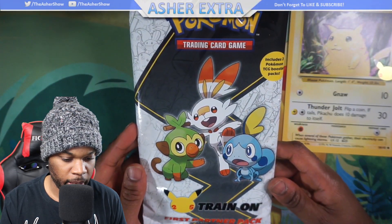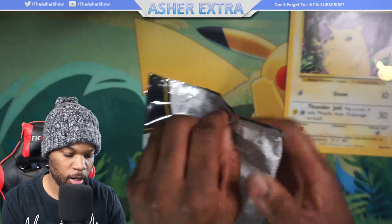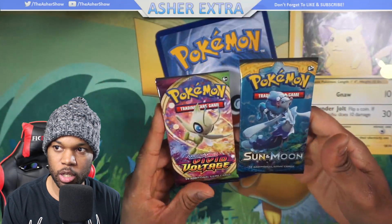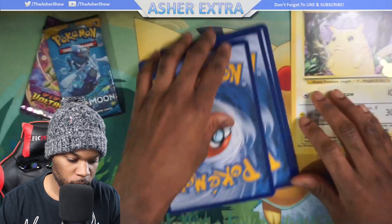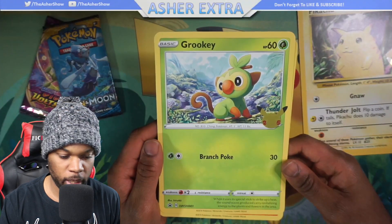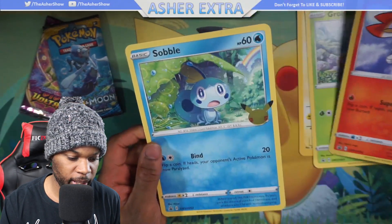Here we have the Galar Region pack. It includes two Pokemon TCG booster packs — I wasn't sure which ones. Opening it up, they give you a Vivid Voltage and a Sun and Moon — I had no idea, this is great. You also get the three Galar starter jumbo cards: Grookey, Scorbunny, and finally Sobble.